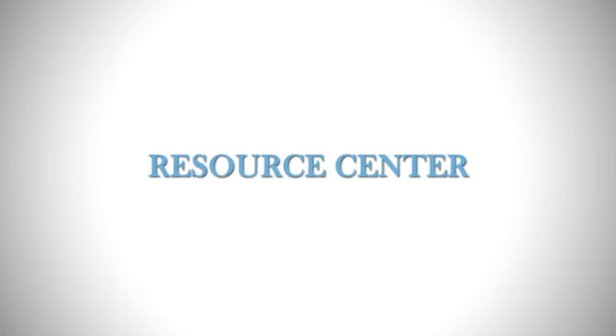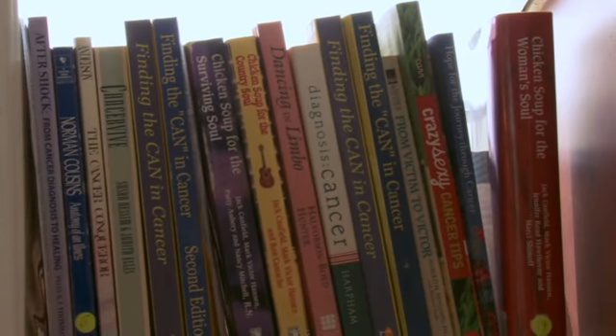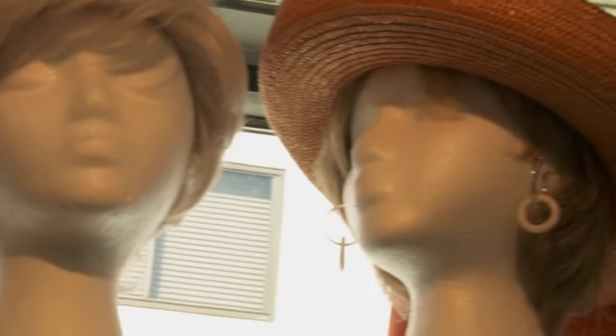In addition to the ladies at the front desk that greet you when you walk in, one of the first things you'll see at the Rex Cancer Center is our cancer resource room. This is a tremendous library wealth of information — books and pamphlets that patients can take. There's also a bank of scarves, hats, and wigs that patients are able to borrow if they need something to cover their head while going through chemotherapy.